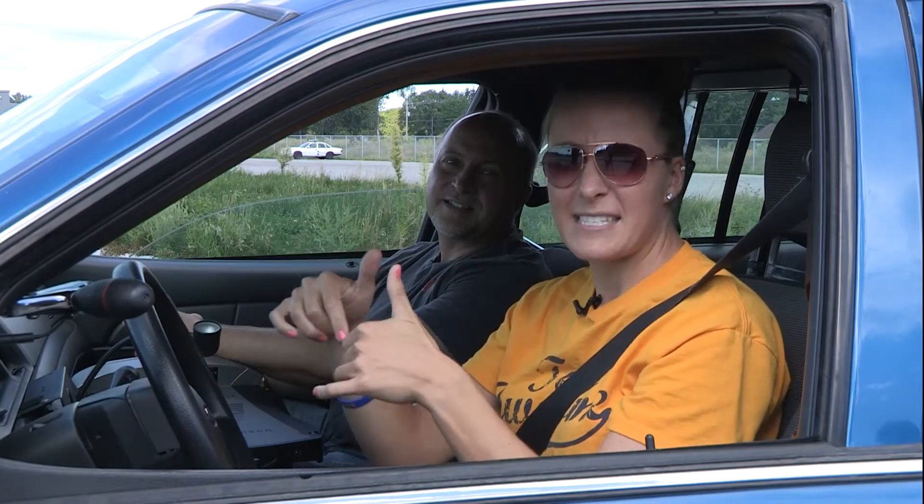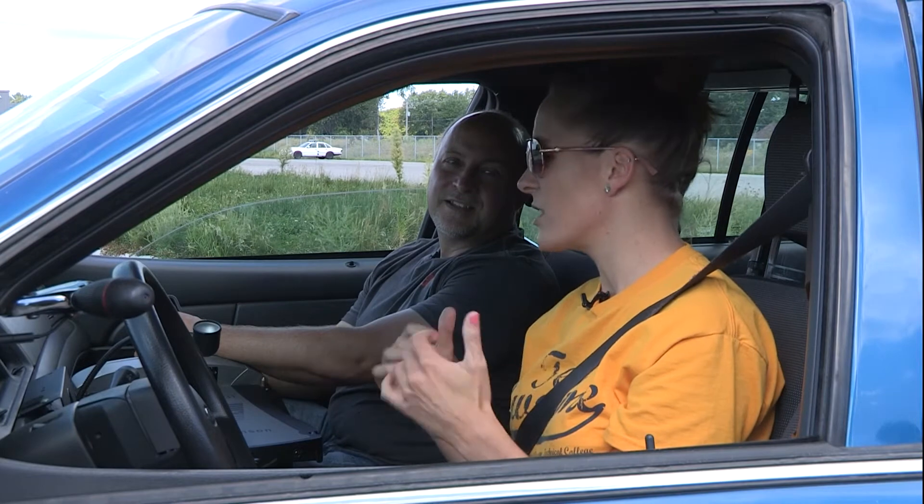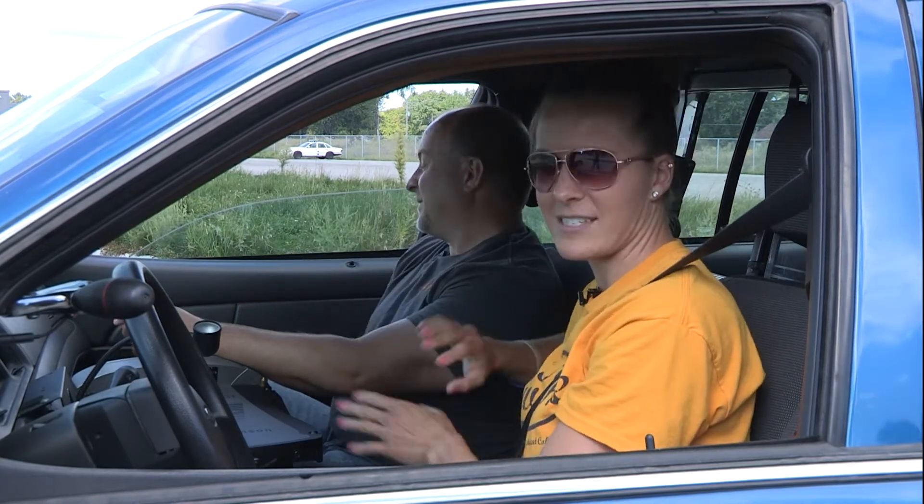Alright ladies and gentlemen, there you have it. To be able to come out and try and test out this track, join our law enforcement program. To learn more, check out nwtc.edu and search for our law enforcement program. And Eric, I appreciate it. You've done such a good job instructing, but you are now free to go, sir, so you can get out. I got this.